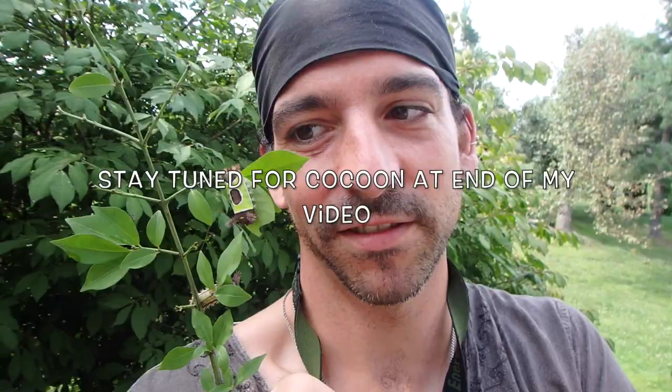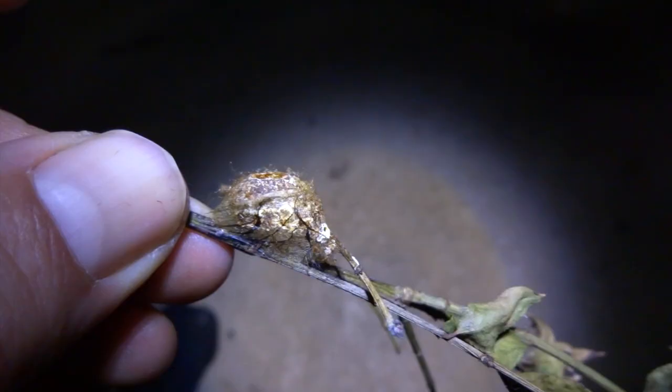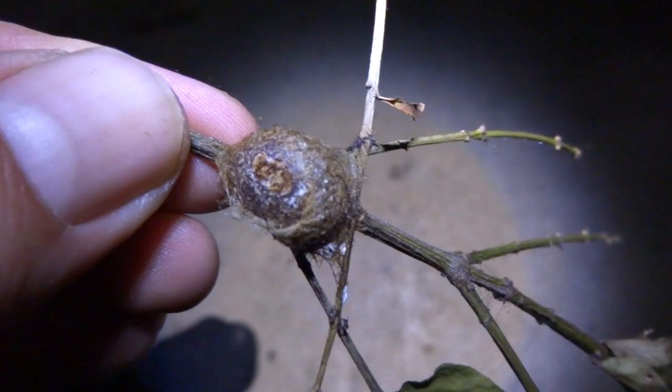My saddleback caterpillars have made their cocoons. They'll emerge around midsummer. As you can see, it's a somewhat wool-like cocoon. We put these guys outside so they have a proper cycle. If I find an adult I'll upload a future video connected to this one. This is the next day after the last clip you saw while they were still caterpillars. Signing out — see you later!